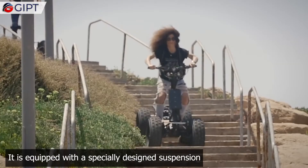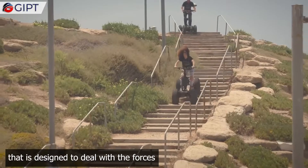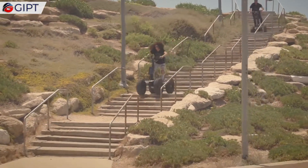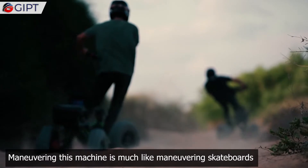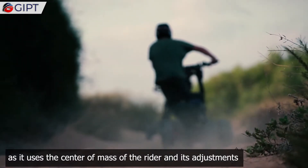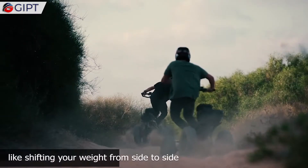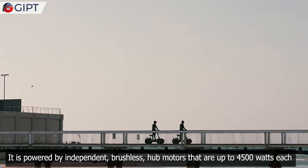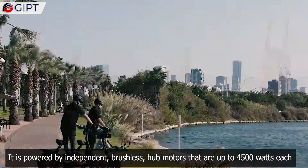It is equipped with a specially designed suspension that is designed to deal with the forces while the rider is in a standing position. Maneuvering this machine is much like maneuvering skateboards, as it uses the center mass of the rider and its adjustments, like shifting your weight from side to side. It is powered by independent brushless hub motors that are up to 4500 watts each.